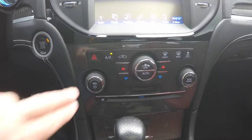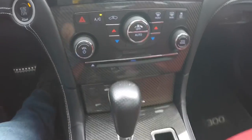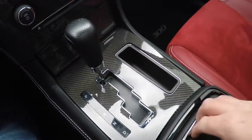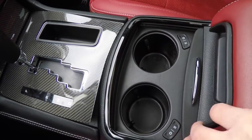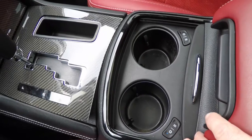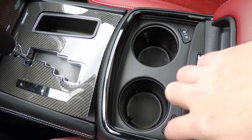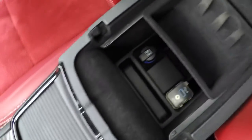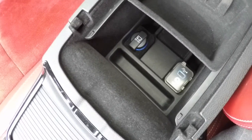Moving down, there are redundant controls for audio and climate control, a CD player, and carbon fiber trim with a little storage. Looking here, you have heated and cooled cup holders, which are very handy to have. Within your center console you have an auxiliary input jack, a USB port, and a 12-volt power point.